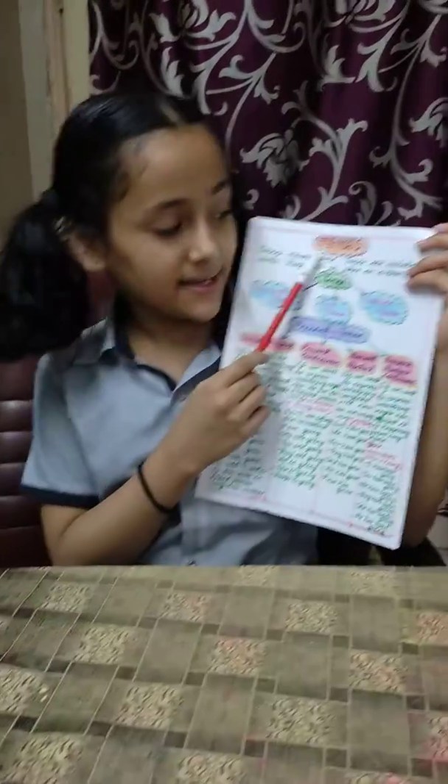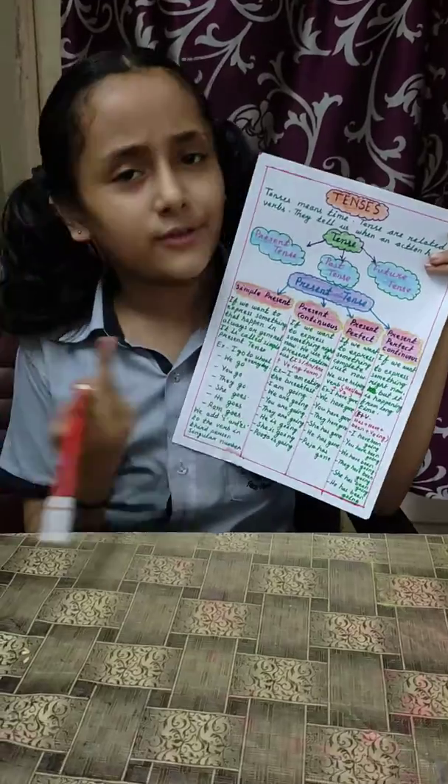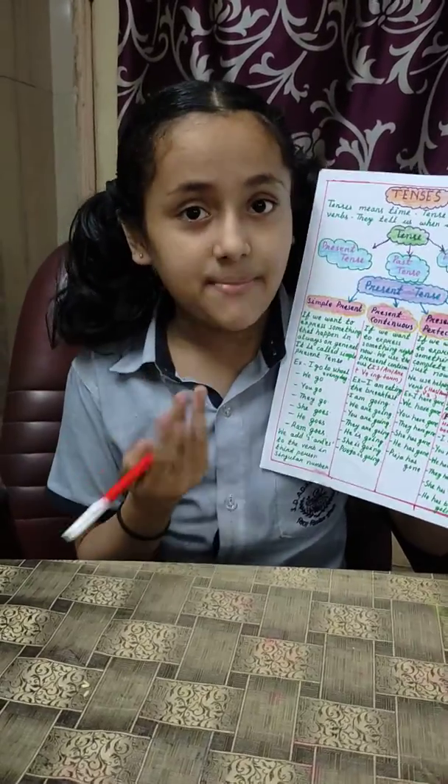I am Priyanshi. Today I am describing tense. Do you know what is tense? Tense means time. Tense are related to words. Tense tells us when an action happens.